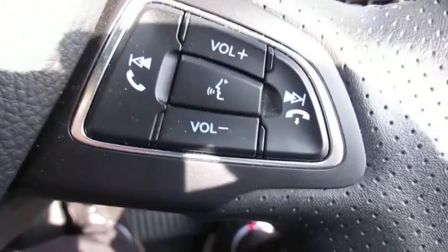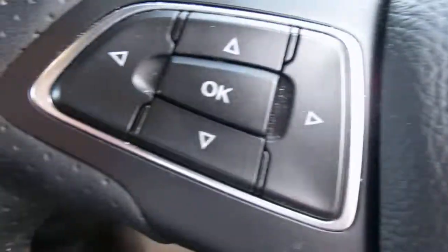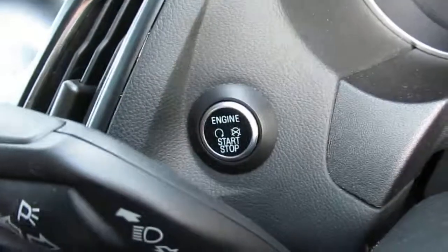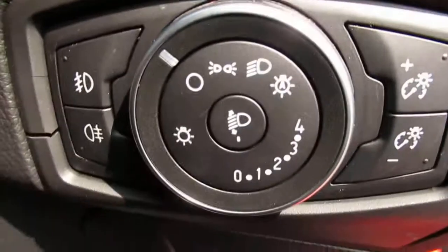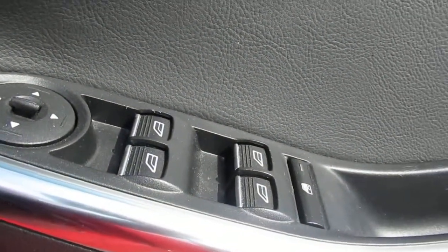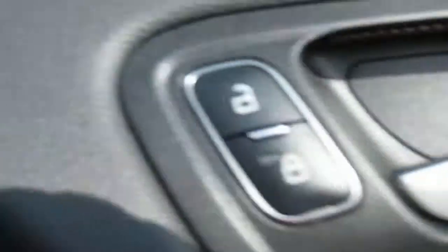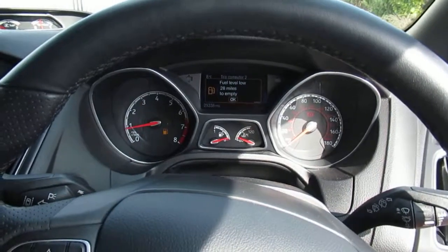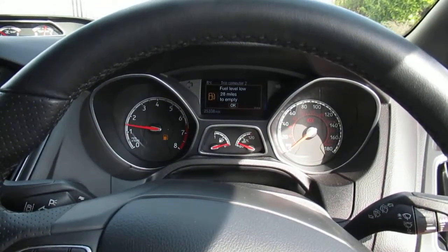We have telephone control, trip computer control, light control, window control and mirror control, lock control. And there we have it — a Ford Focus ST Estate. Thank you.